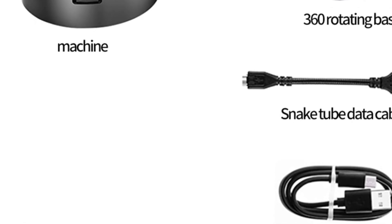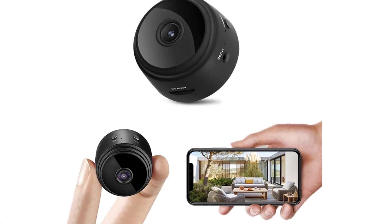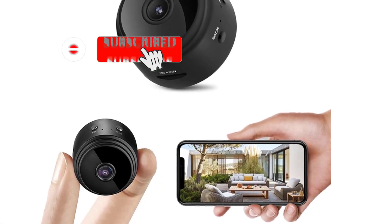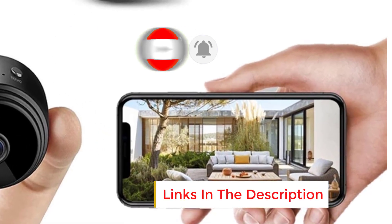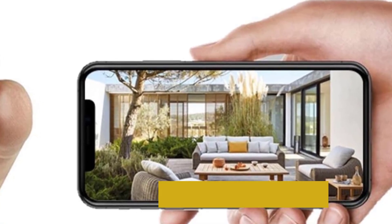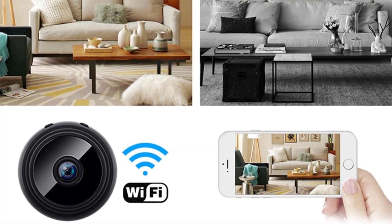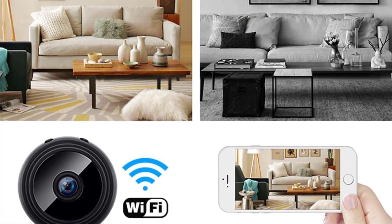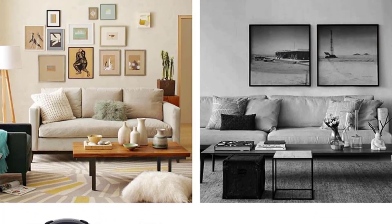One of its key features is Wi-Fi connectivity, which enables real-time streaming and control through a compatible mobile app. This feature lets users remotely view live footage, manage settings, and adjust the camera's parameters from anywhere, making it convenient for users who are frequently on the go. Additionally, the camera includes motion detection technology, which automatically begins recording when movement is detected, saving battery life and storage by only recording when activity occurs.